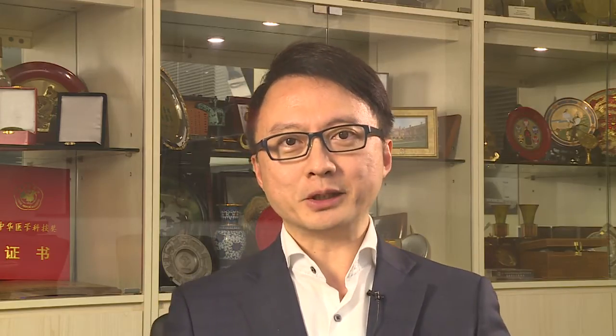Today, I'm going to share with you about our study on the efficacy of proton pump inhibitor versus H2 receptor antagonist for the prevention of recurrent upper GI bleeding in high-risk aspirin users. This was a multi-centre double-blind randomized trial of PPI versus H2RA for upper GI protection in high-risk uses of low-dose aspirin.